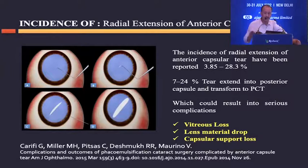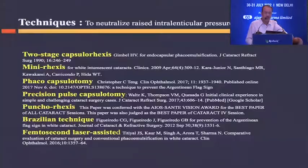This was one of the most important and common complications in intumescent white cataract described by Perone. The incidence of extension of the capsular tear to the periphery has been reported from 3.85 to 28.3 percent in intumescent cataracts. Importantly, in 7 to 24 percent of cases, the tear can extend into the posterior capsule, leading to complications like vitreous loss and nucleus drop.